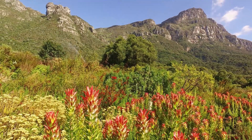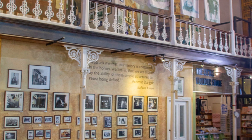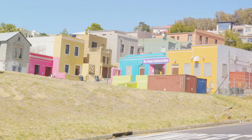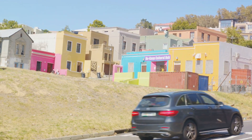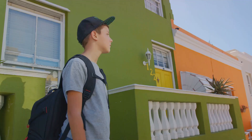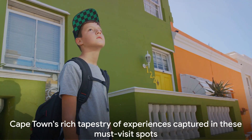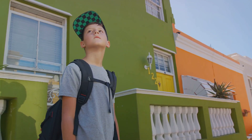Our travel next ushers us through history at the District 6 Museum. Preserving the tales of a once-vibrant community that weathered South Africa's tumultuous times, the exhibits serve as a stark reminder of human resilience and the significance of our collective past. Lastly, we visit the colorful streets of Bo-Kaap. Known for its vibrant houses and rich Cape Malay culture, this district is a feast for the eyes. The brightly painted houses contrast against the azure African sky, painting a vibrant mosaic that engraves a lasting memory. Each of these spots tells a story, adding to Cape Town's rich tapestry of experiences.